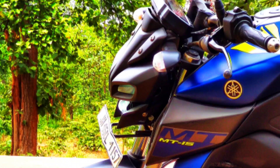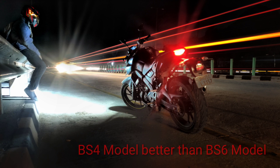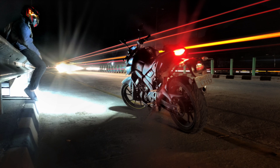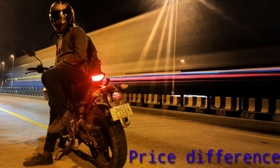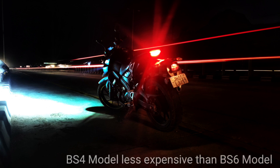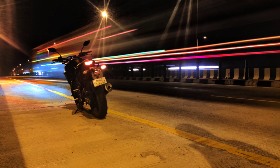Let's start with the reasons why to pick BS4 model. First, we will talk about BS4 model versus BS6 model in terms of two reasons. The first reason is price difference. Definitely Indian customers are price sensitive — India is a price sensitive market. The BS4 model is cheaper compared to the BS6 model, because the BS6 model is definitely more costly.